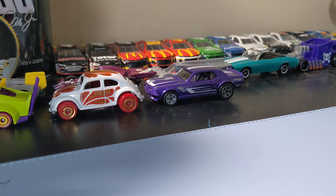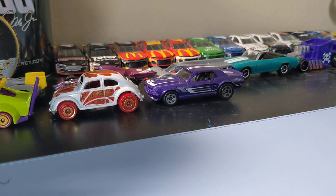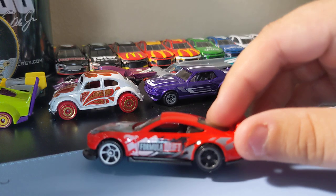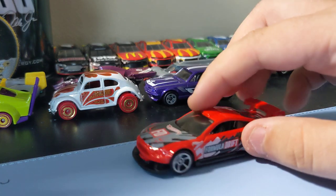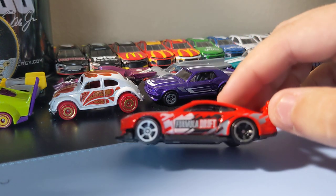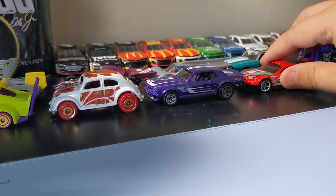Next up is the custom '18 Ford Mustang GT from the Formula Triff series. I like this casting. I think the first color was a little bit better, but these rims are pretty cool. I love the front end. No rear or front deco, but it's still pretty cool. I like this Mustang — glad I found it this week. Nice addition.